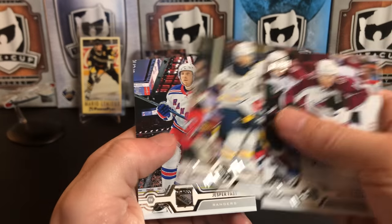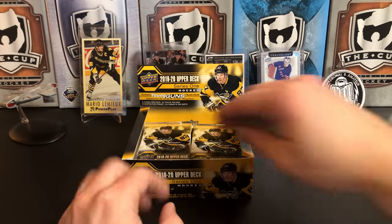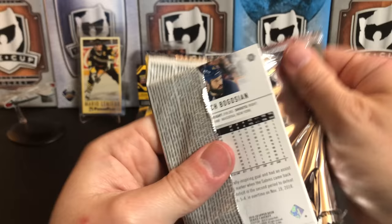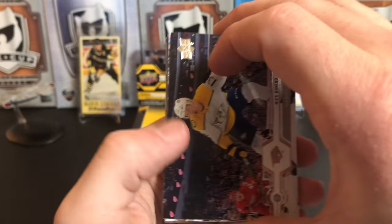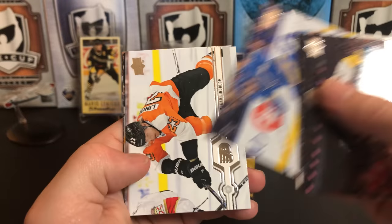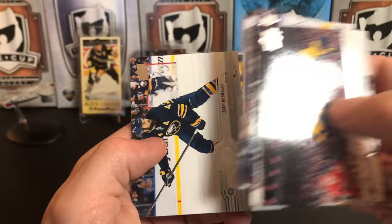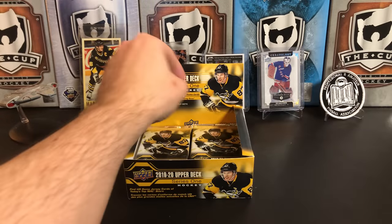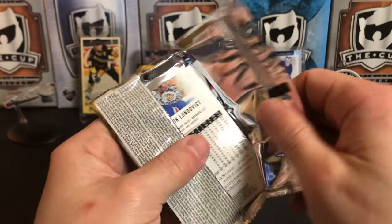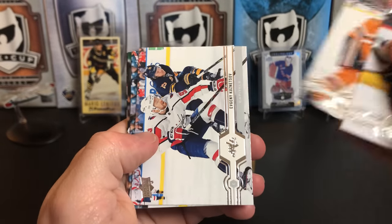Matt Calvert, Sam Reinhart, and Jesper Fast. We've pulled four Young Guns already — should have at least two more to go. Nick Bonino, Thomas Hertl, Michael Kempny, David Perron, Oscar Lindblom, Filip Forsberg, Brad Marchand, Zach Bogosian, Kristen Fisher, Oscar Klefbom.